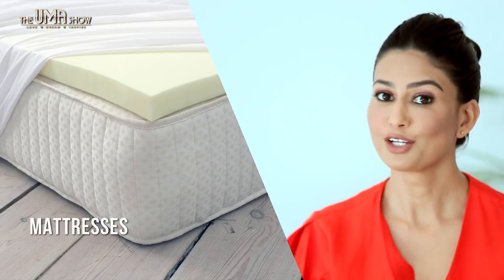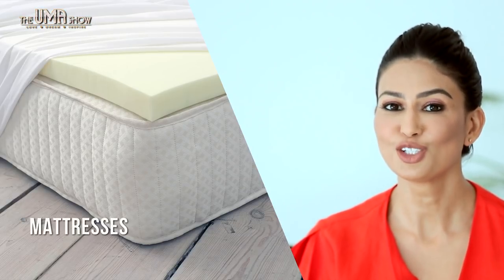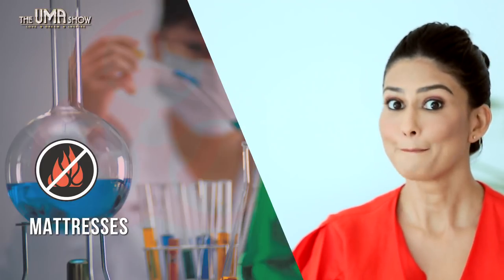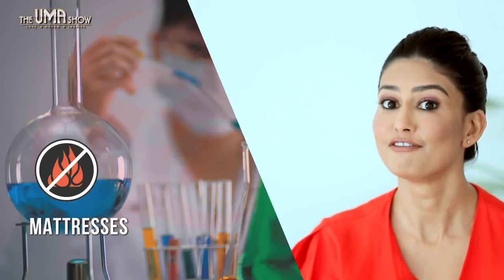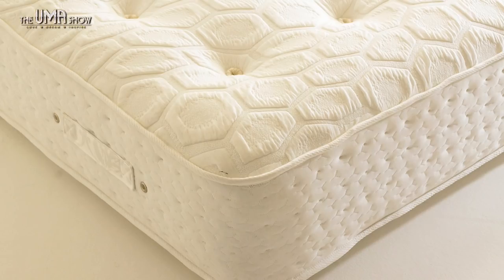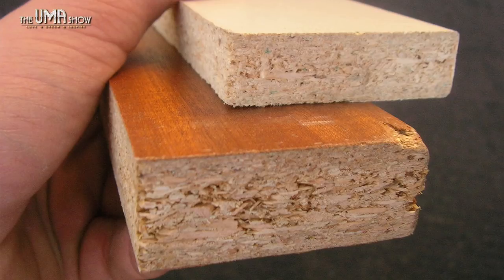Mattresses — foam mattresses as well as baby's and children's mattresses, which have gained a lot of popularity in the past few years, might contain toxic flame retardants. These chemicals, if inhaled, can negatively impact your body's ability to heal and detoxify. So try a non-toxic mattress made with organic stuffing and without flame retardants. Additionally, do not place mattresses on a pressed wood or plywood bed frame.